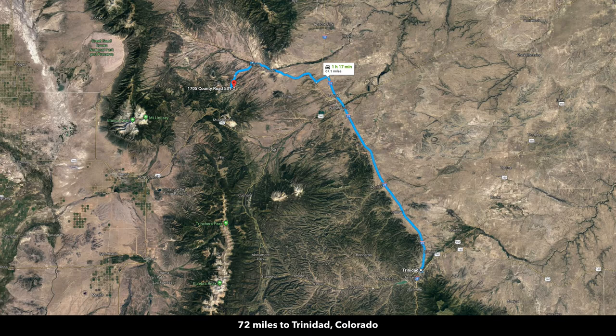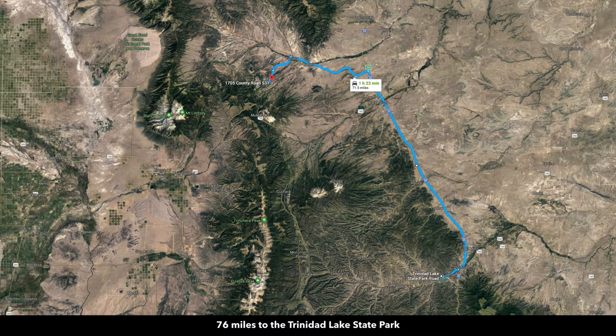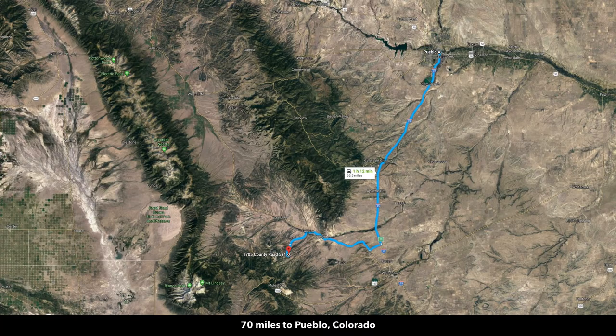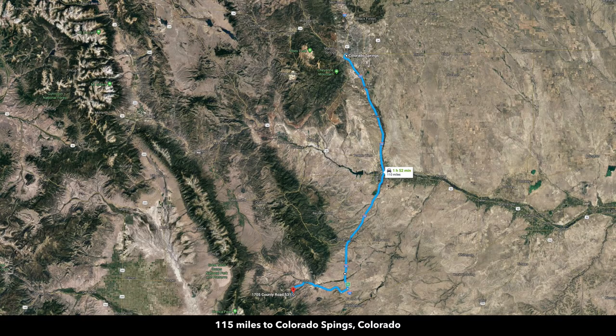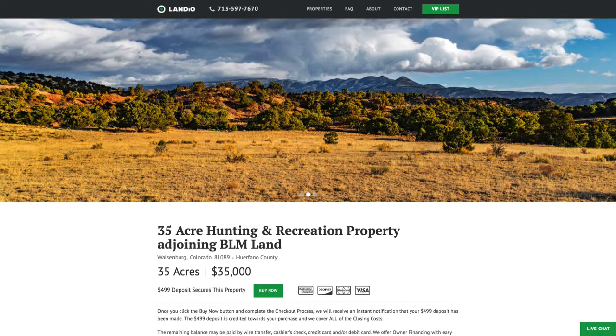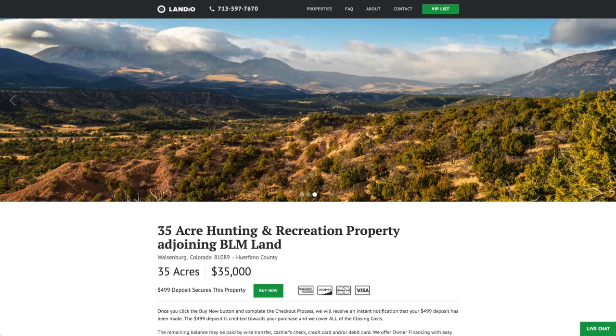You're about 72 miles to Trinidad, Colorado, which has a population of around 10,000 and a Walmart Supercenter. About 76 miles to Trinidad Lake State Park, which has an 800-acre lake. About 75 miles to the Great Sand Dunes National Park. About 70 miles to Pueblo, Colorado, which has a population of around 110,000 — pretty much anything you need you can find in Pueblo. About 115 miles to Colorado Springs with a population of around 440,000, and roughly 185 miles — about three hours — to Denver, Colorado.